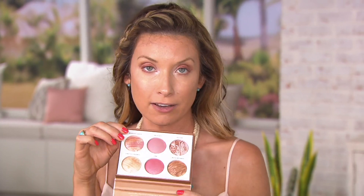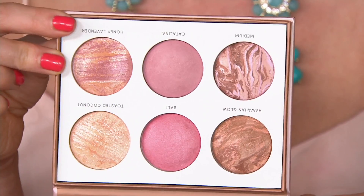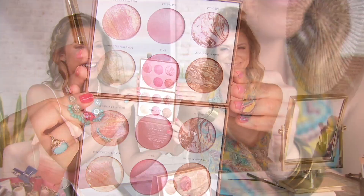Oh wow, that's pretty. Each one of these, because they're all baked, looks different in the package — my compact looks totally different from yours. They do look totally different. This one's going horizontal, yours is like slightly vertical.